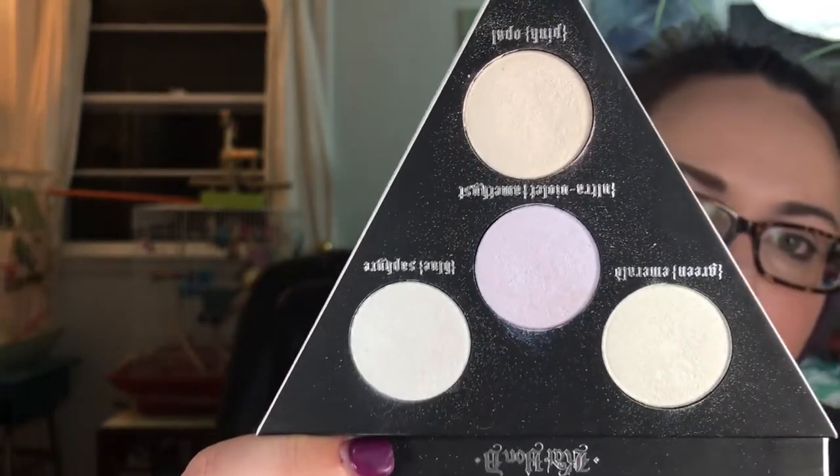You don't get a ton of product — four eyeshadow pans at 0.05 ounces each. I hope it's not limited edition because I'll have to buy three or four. These four shadows are called Green Emerald, Blue Sapphire, Ultraviolet Amethyst, and Pink Opal — they look super pastel on their own, like there's almost nothing to them. Even when I swatch Ultraviolet on my cheek there's just some glowiness.